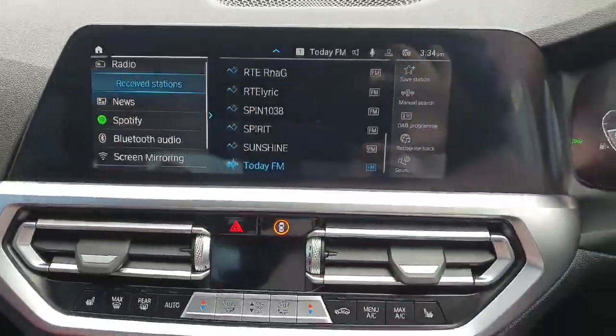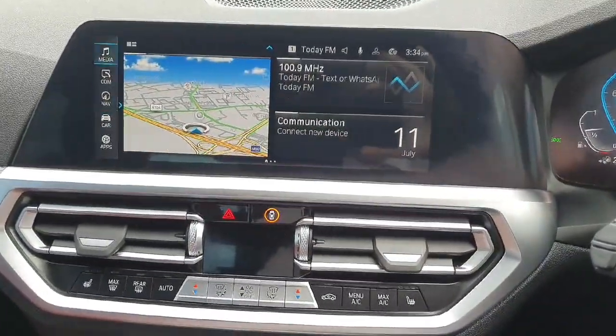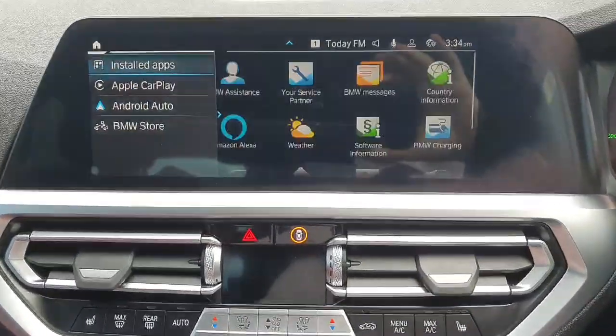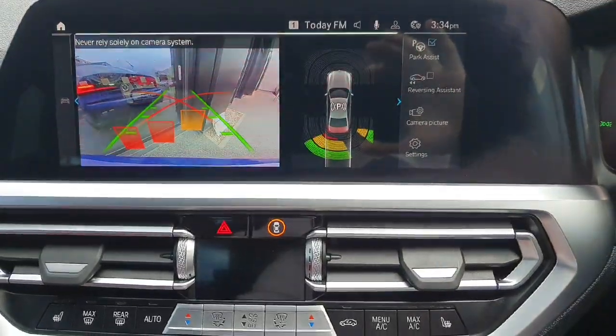We've got a nice infotainment system here in the middle. It comes with Apple CarPlay and Android Auto. It also has BMW maps and reverse camera and sensors as well.